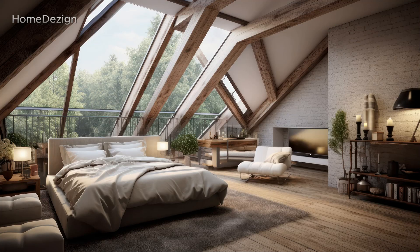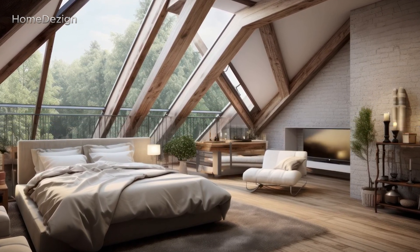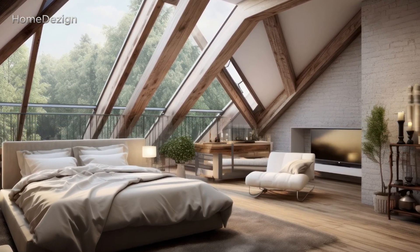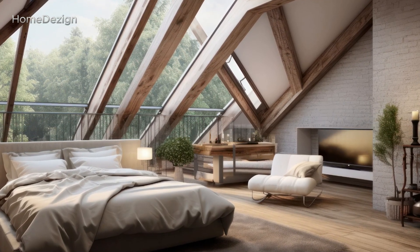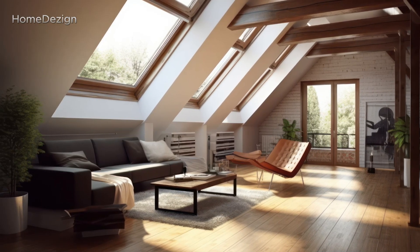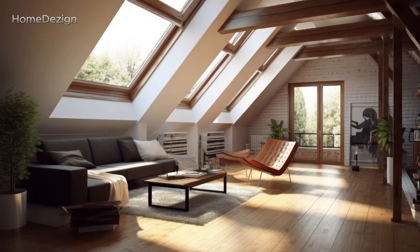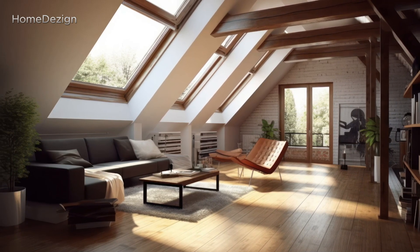The design prioritizes comfort, creating a cozy and inviting atmosphere. Natural light is maximized through strategically placed skylights and carefully selected window treatments that allow for both privacy and a connection to the outdoors.